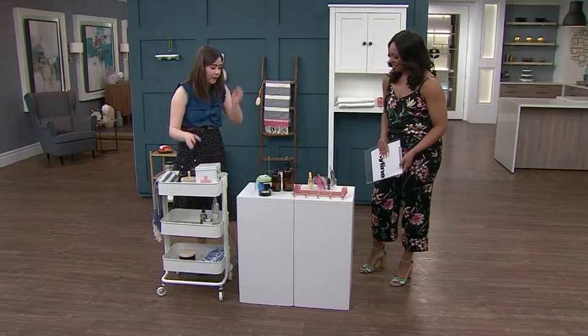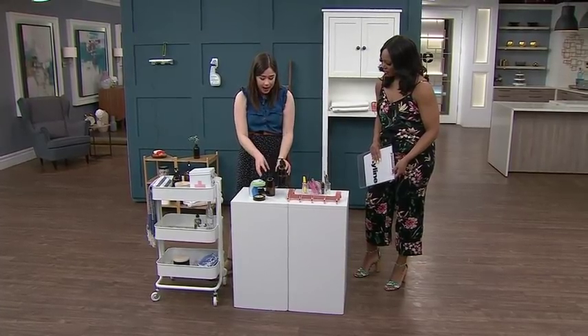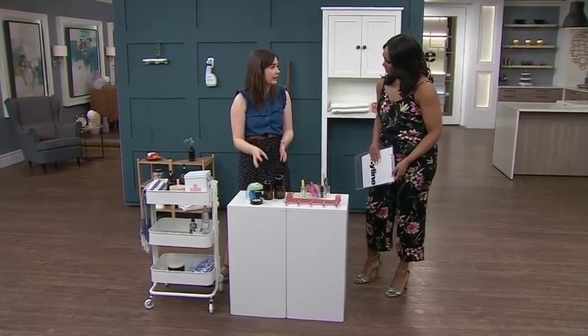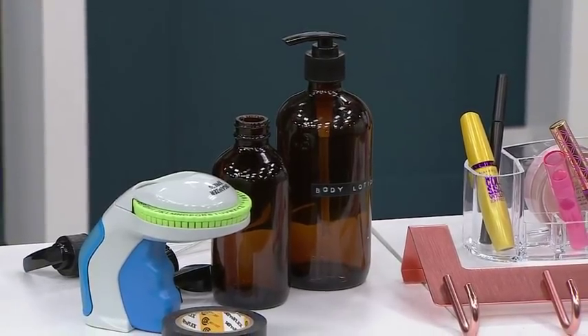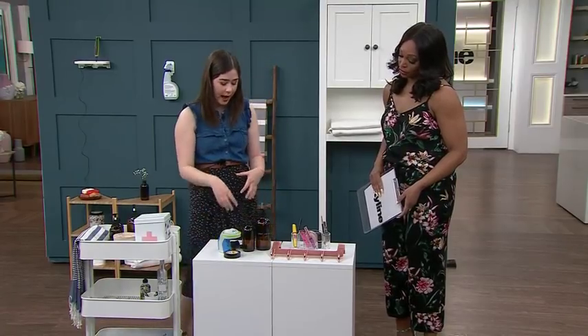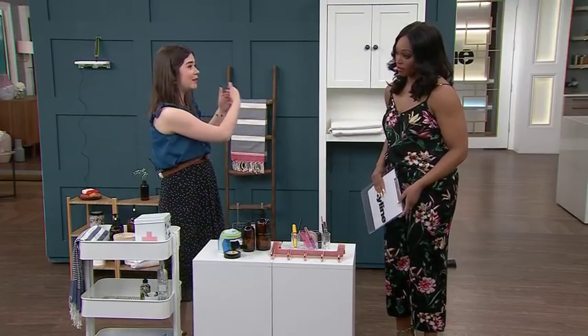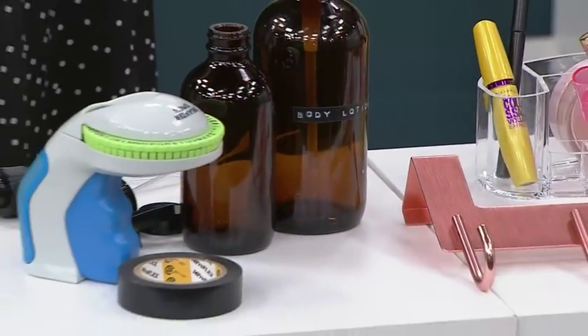One of my most favorite hacks is finding amber bottles like these — they come in packs of six to eight and are really inexpensive. It's putting all of your body lotion, all that stuff you use every day, into these beautiful bottles using a retro label maker. And suddenly you're able to keep these all out on your open shelves. Taking things out of packages makes such a huge difference.